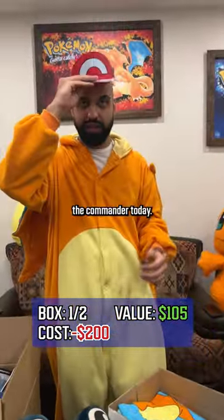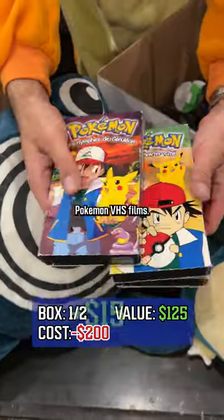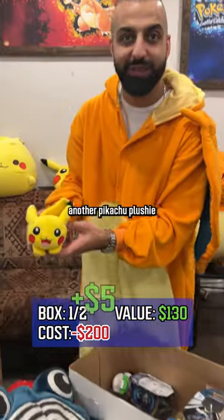We're gonna be the commander today. Beach towel. Look at these vintage Pokemon VHS films — they are in French. Another Pikachu plushie.